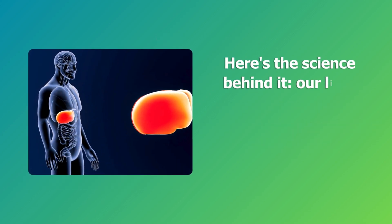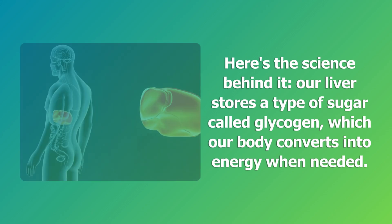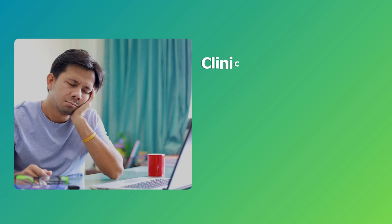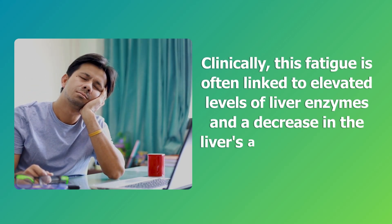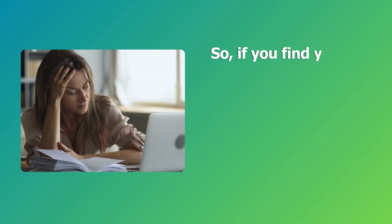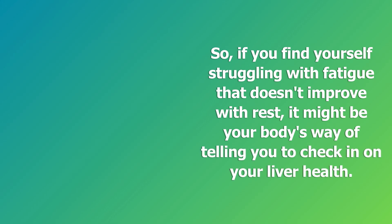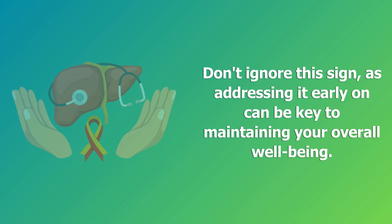Here's the science behind it. Our liver stores a type of sugar called glycogen, which our body converts into energy when needed. When the liver is damaged, it can't release glycogen efficiently, leaving us feeling constantly drained. Clinically, this fatigue is often linked to elevated levels of liver enzymes and a decrease in the liver's ability to produce essential proteins. So if you find yourself struggling with fatigue that doesn't improve with rest, it might be your body's way of telling you to check in on your liver health. Don't ignore this sign, as addressing it early on can be key to maintaining your overall well-being.